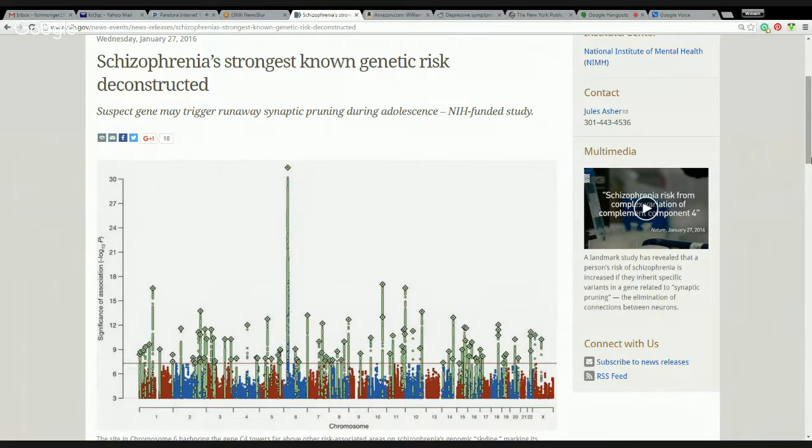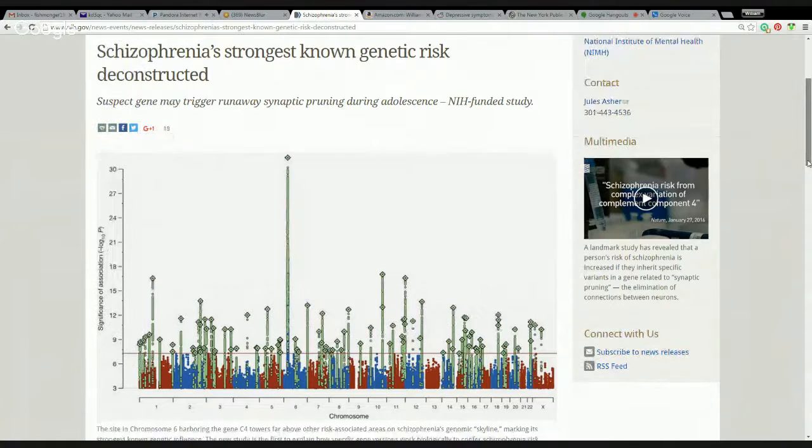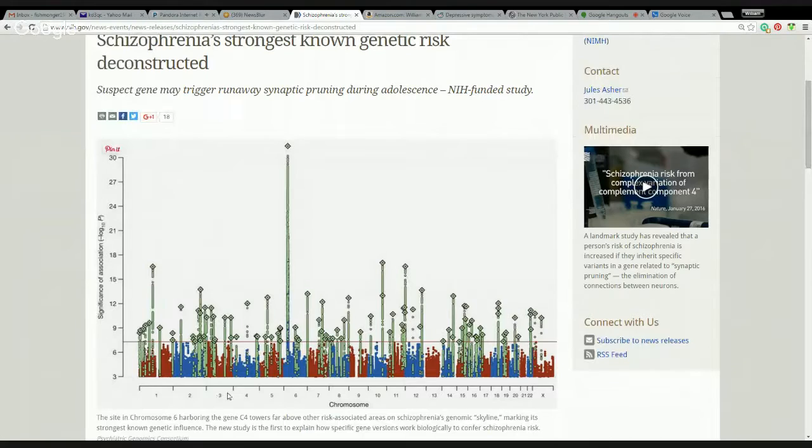You can see this little map here of chromosomes and the risks associated with each of these chromosomes. There are 23 chromosomes in the adult as well as the child DNA. And here is C4 on chromosome 6.